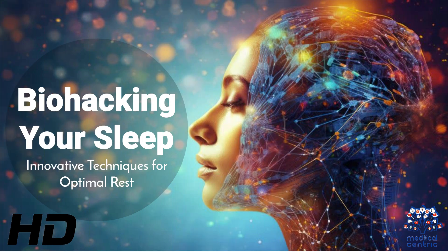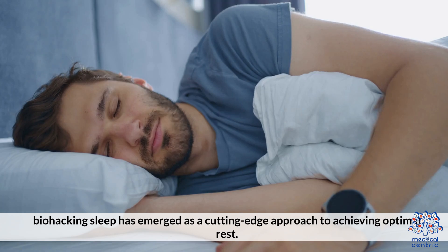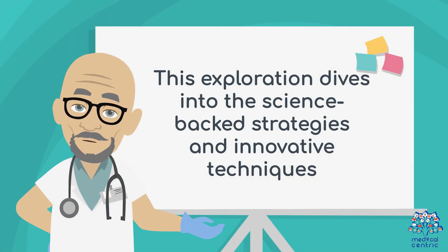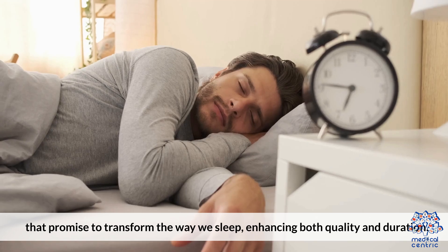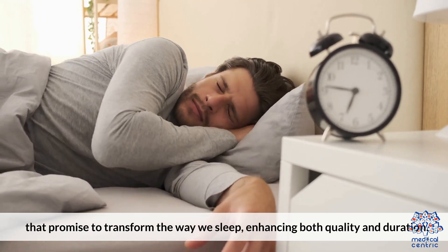Today's medical-centric topic is Biohacking Your Sleep – Innovative Techniques for Optimal Rest. In the quest for peak performance and health, biohacking sleep has emerged as a cutting-edge approach to achieving optimal rest. This exploration dives into the science-backed strategies and innovative techniques that promise to transform the way we sleep, enhancing both quality and duration.